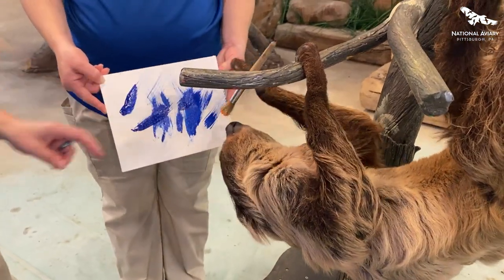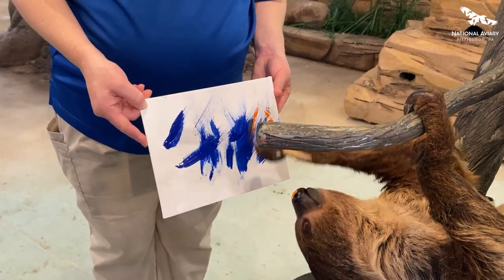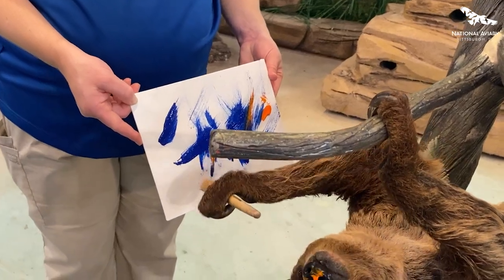Sloths do have that ability to hang, and they'll spend most of their lives upside down. They only go to the bathroom about once a week, and that's the only time that they'll kind of be right-side up, so to speak.